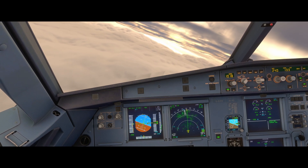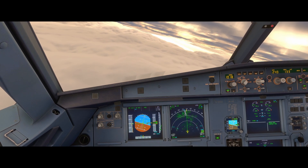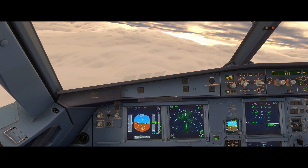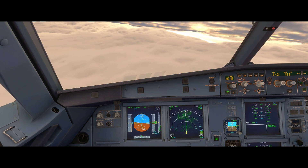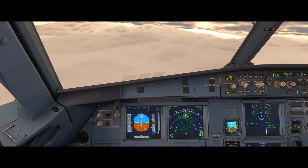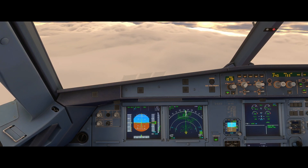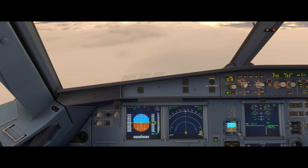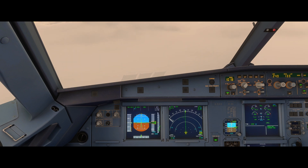Hello, Airbus Cockpit Coach here. In this video we're going to look at the memory items associated with an enhanced ground proximity warning system alert. The EGPWS system uses a digital terrain database and GPS positioning data to provide a more accurate awareness of the aircraft's proximity to the ground and terrain features.